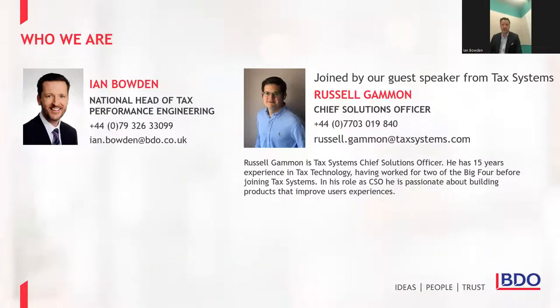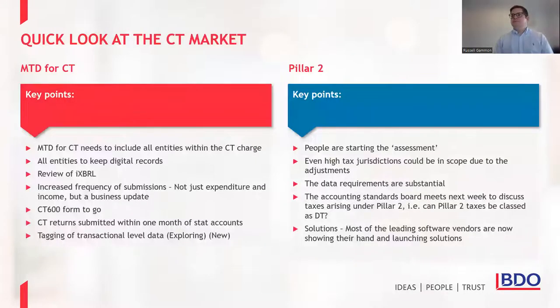Each of these 30-minute sessions will focus on a different topic. Our first one started with indirect tax, and we are bouncing back to direct tax this time. I'm delighted to be joined by Russell Gammon from Tax Systems — the creators of Alpha Tax among other things. Russell is here to introduce Tax Systems, give us an idea of what they're up to, and share some exciting changes that Tax Systems customers are hopefully going to see in the future.